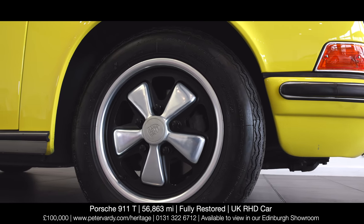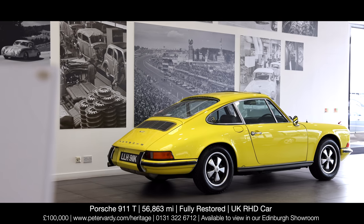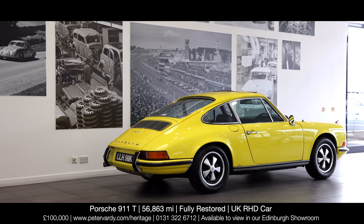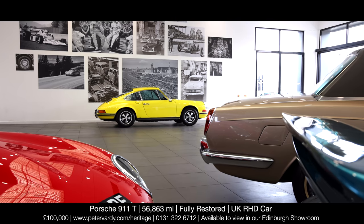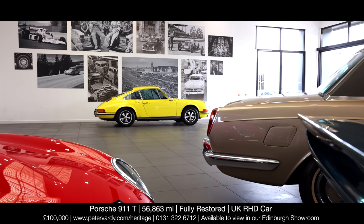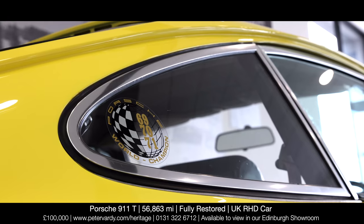This sparkling, newly painted 911 will be accompanied by its Porsche Certificate of Authenticity, a comprehensive history with letters from AFN dating back to 1973, the Porsche red wallet with the owner's manual, two keys, and a fresh MOT.